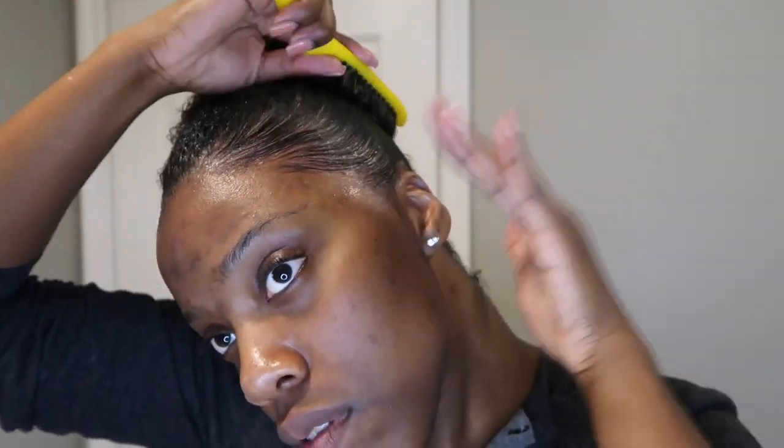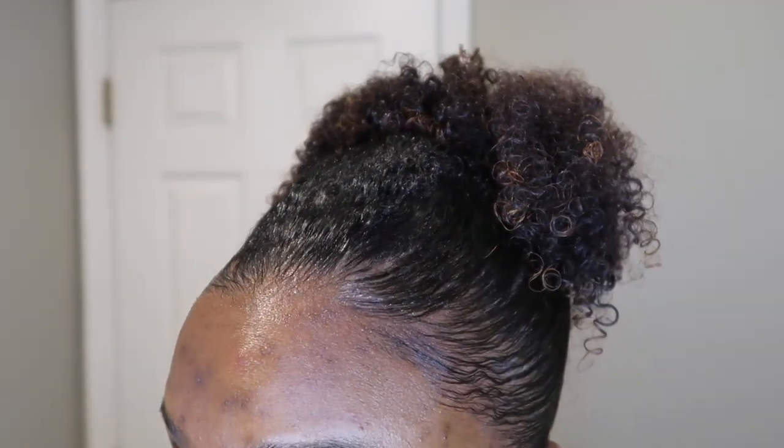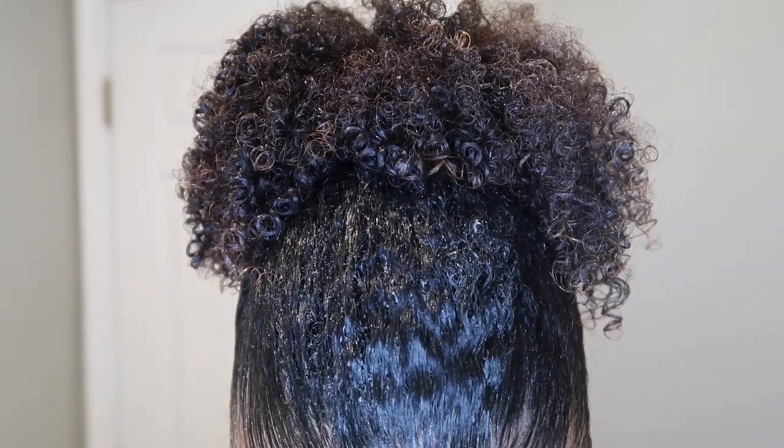We're going in with the 24-hour Edge Tamer just to test the product, and you guys — I was shook. I swear I got to be glued for my edges, but this edge tamer made me a believer. It's so thick but doesn't leave a residue. It's actually making my edges extra shiny, extra laid. I could probably style them even more with a toothbrush, but this is just a quick demo. I'm blown away.